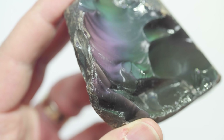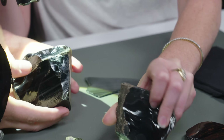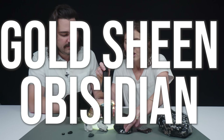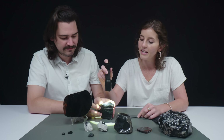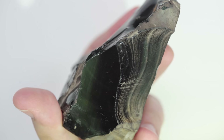This is called rainbow obsidian — there's magenta, green, and blue in there. And this one is gold sheen obsidian. This is from a place in Oregon called Glass Butte, which is famous for different types of obsidian. It reminds me of Labradorite.